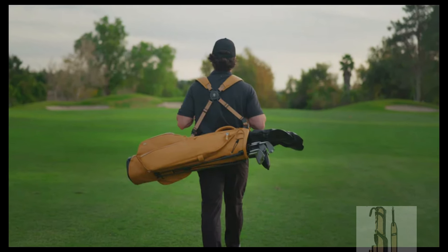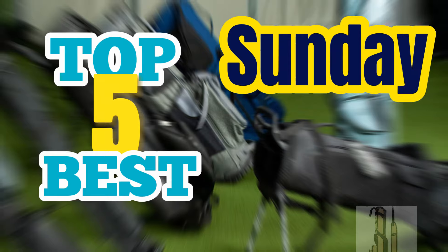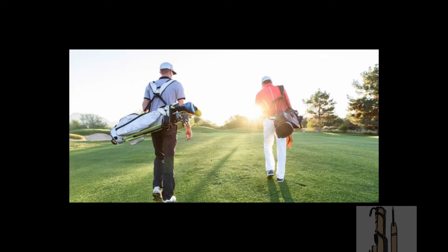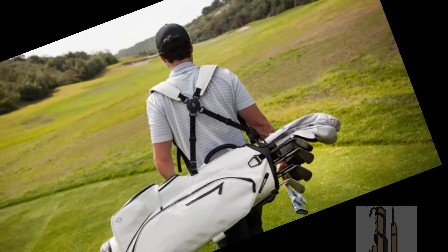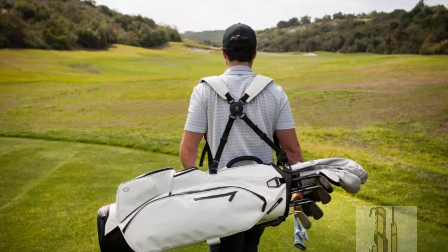Hey there, golf enthusiasts! Today, we're hitting the links with our selection of the top five best Sunday golf bags. These compact and lightweight bags are perfect for those leisurely Sunday rounds when you want to travel light and focus on your game. Get ready to discover the ultimate in convenience and style for your weekend golf outings.